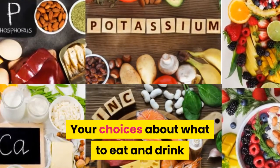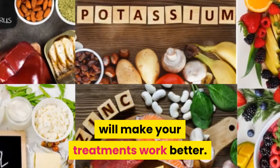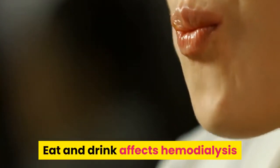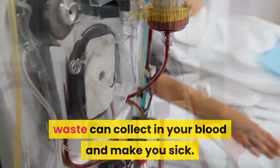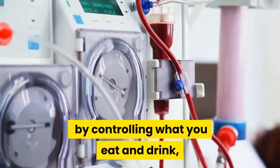Your choices about what to eat and drink while on dialysis will make your treatments work better. In dialysis treatment, when eating is not good, waste can collect in your blood and make you sick. So you will have to reduce waste accumulation by controlling what you eat and drink.